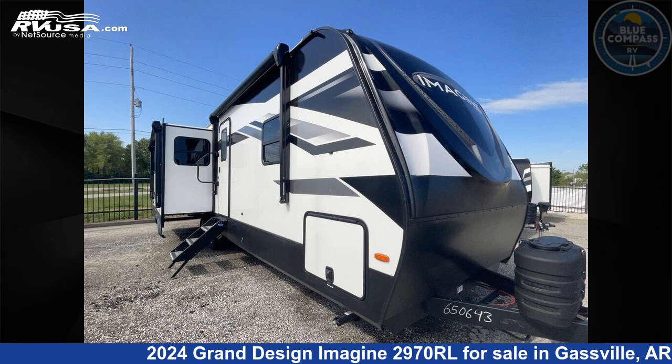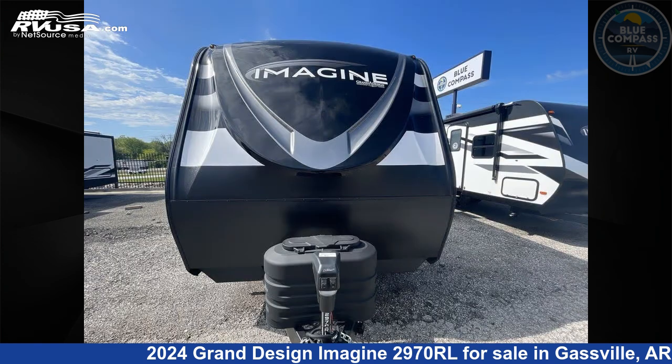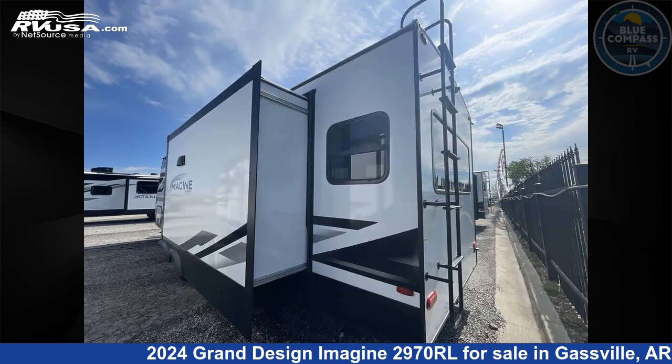This 2024 Grand Design Imagine 2970RL is a travel trailer RV. It is located in Gassville, Arkansas 72635 and is offered for sale by Blue Compass RV Gassville. Click the link in the video description to visit RVUSA.com and see more photos as well as the current price.